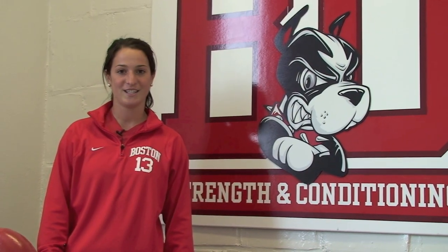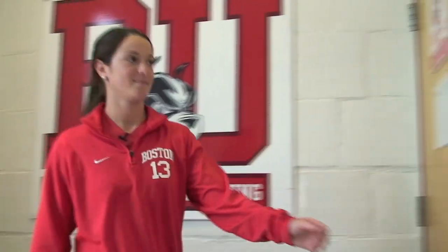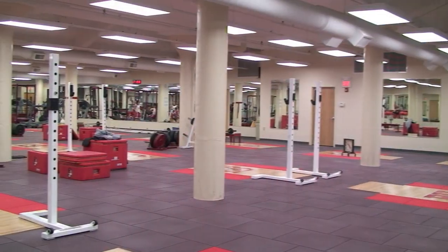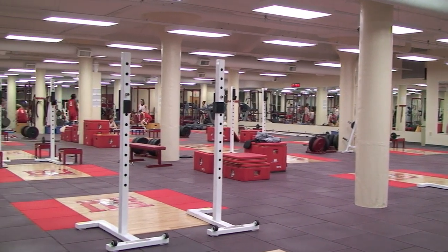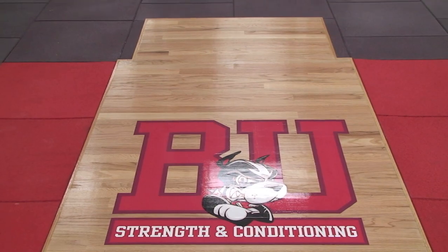Now let's check out our strength and conditioning center. This is our newly renovated strength and conditioning center. Each team is assigned a strength and conditioning coach that works with us year round to help us reach our highest potential through lifting, plyometrics, and sprints.